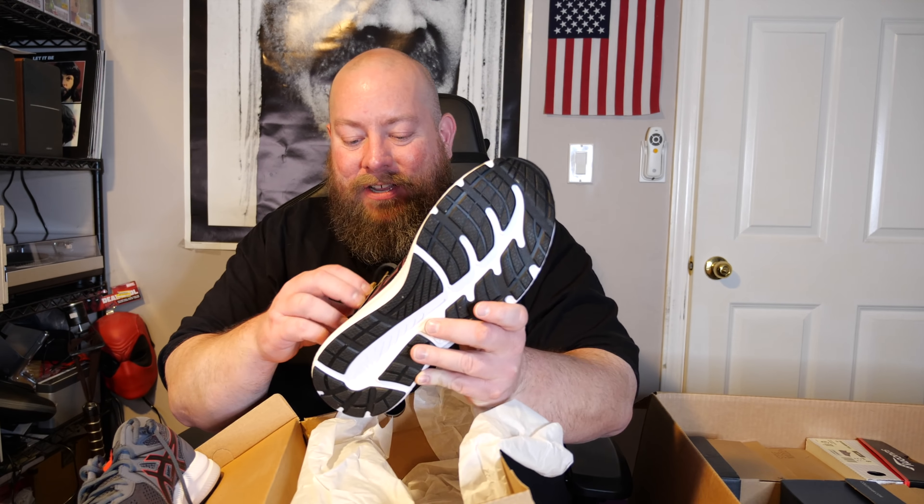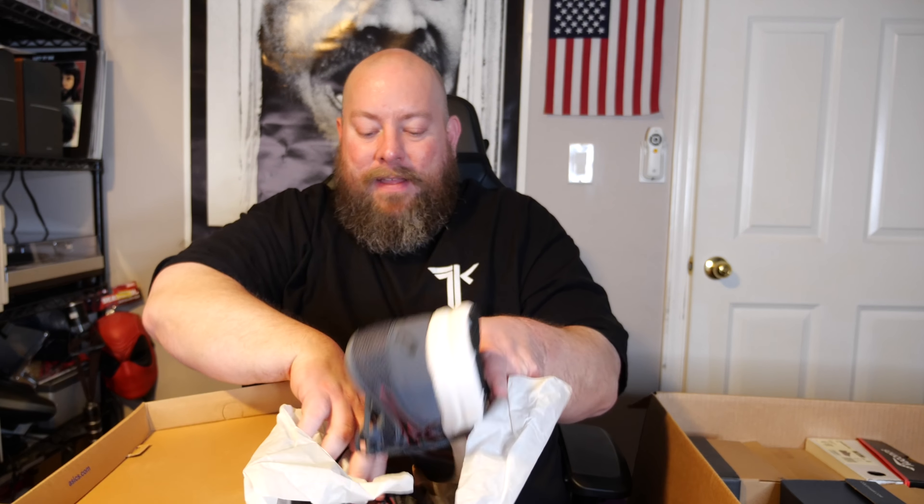First shoe — pulling out these Asics right here. This box is size 14; my normal size is 13 but I can go 14. Here we go — look at that, with tags still attached! Brand new pair of Asics right out of the gate. Looking on eBay, these sell for around 60 bucks on average.